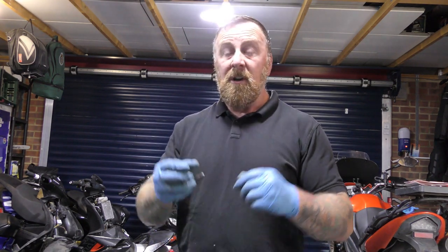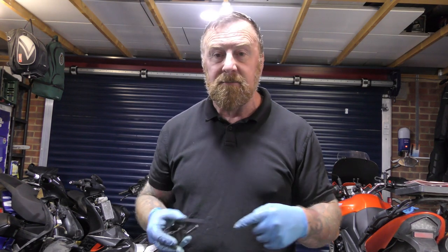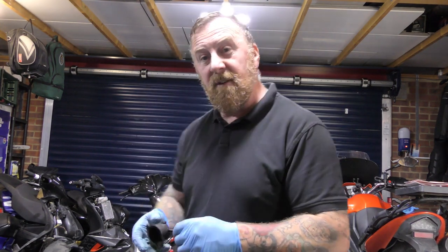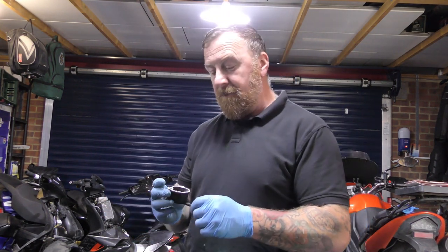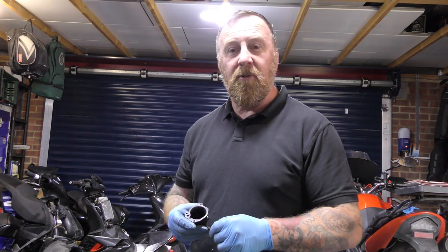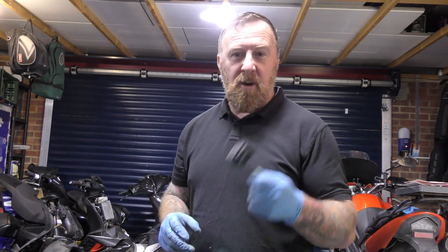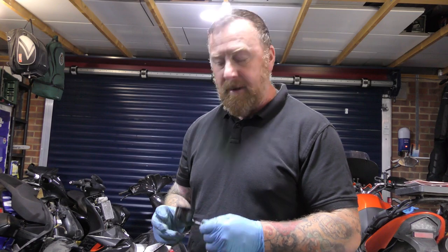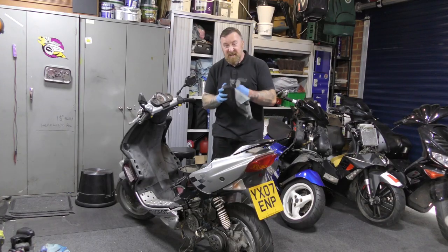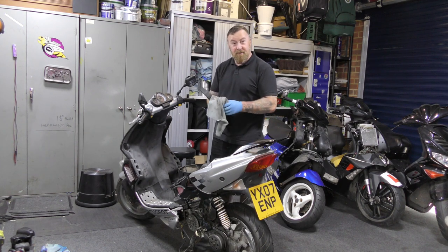They've changed the auto choke and rather than using a connector they cut the wires and put a bit of tape around them - half a job. I don't know why you wouldn't just put the connectors together. This had no fuel on it, which means if you just put this bike up for a few days where it's leaking it wouldn't start. As long as you're riding every day you wouldn't notice, except petrol leaking out everywhere.